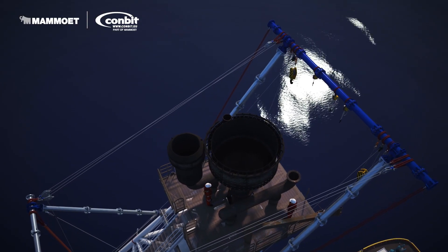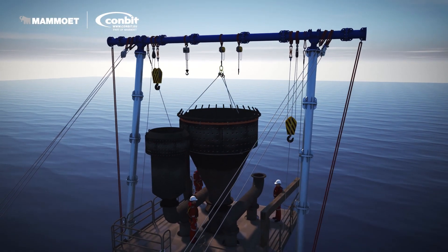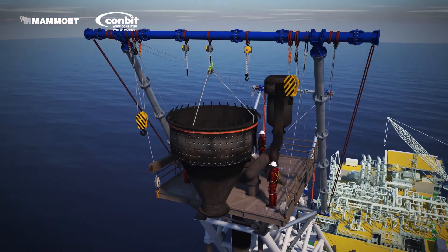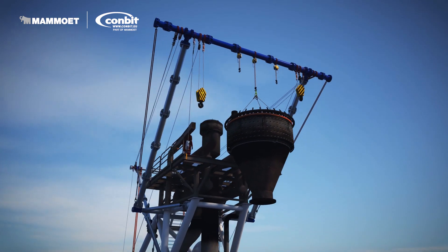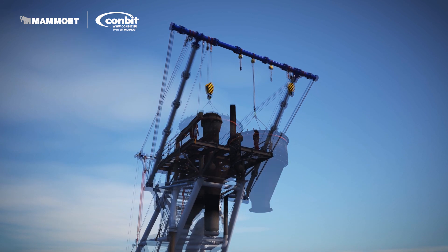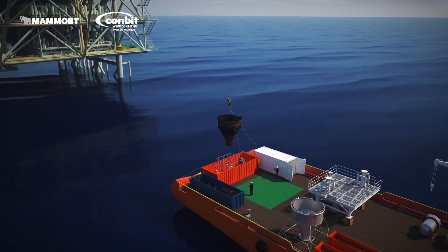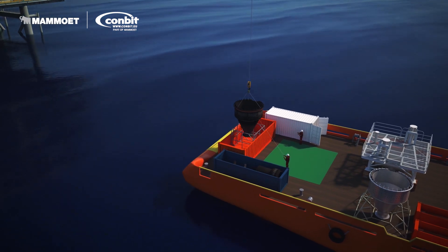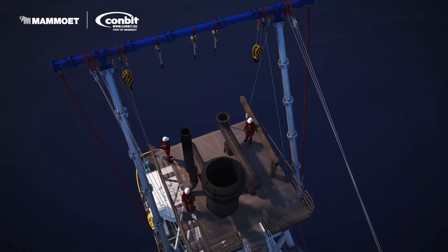The lift gantry rests on the flare tower structure and is able to lift all components between its legs. The lift system is tested before shipment to the project site and tested again before using it to lift the components. The safe working load of the lift system is an impressive 13.5 tonnes. The gantry has a height of 10 metres and a width of 5 metres — quite an installation challenge.